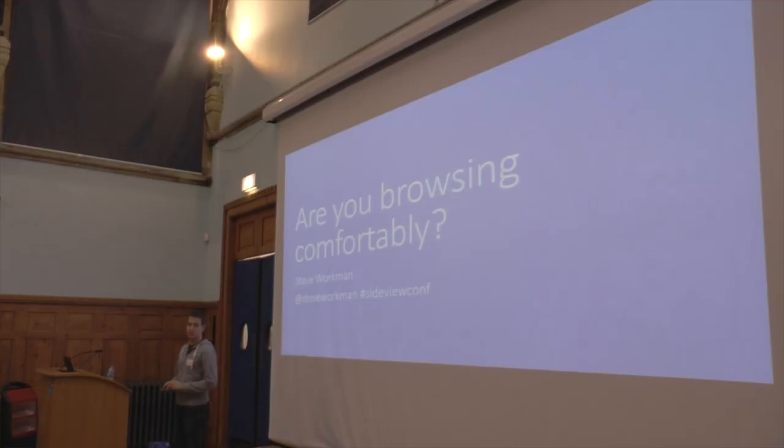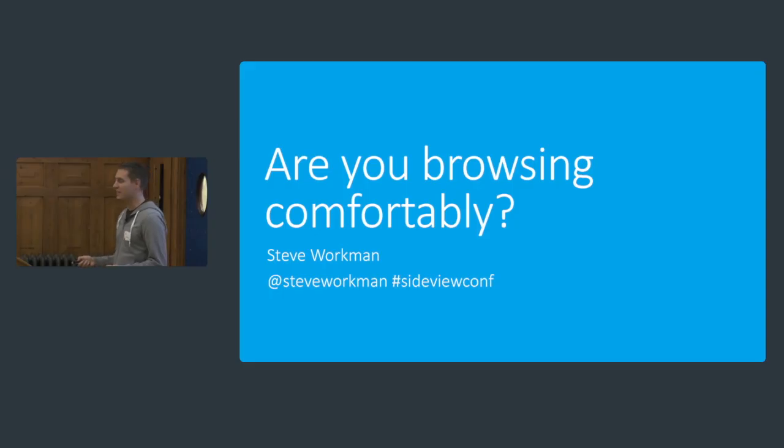Hi, everyone. My name is Steve. I'm a front-end web developer. I currently work for a consultancy called PA Consulting, but I've actually got a new job. In two weeks' time, I'm going to be the UI tech lead at Yale.com, which is an awesome move. I'm really, really looking forward to it. But today's about none of that whatsoever. Today, I'm here as a front-end web developer to talk to you about TVs.